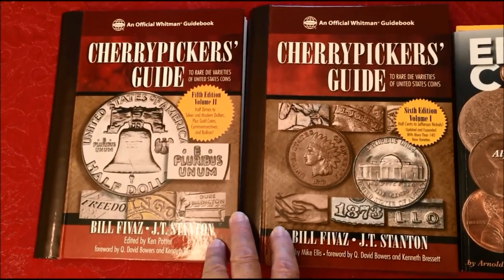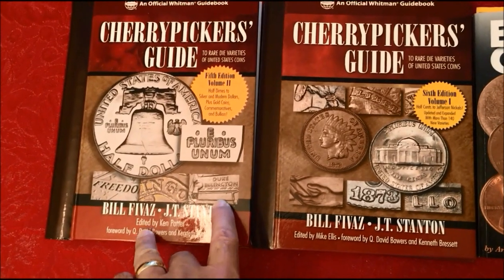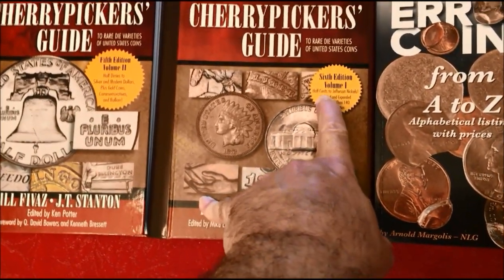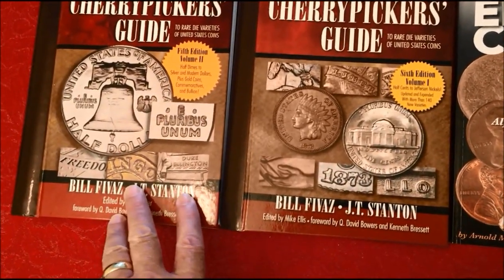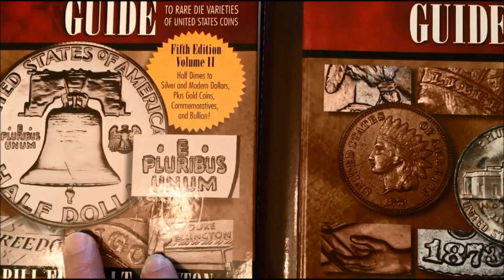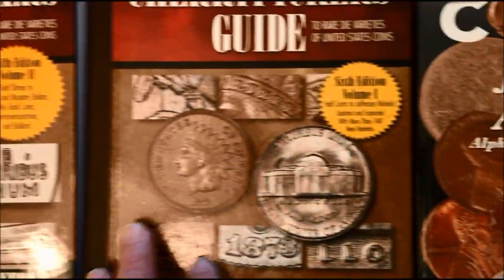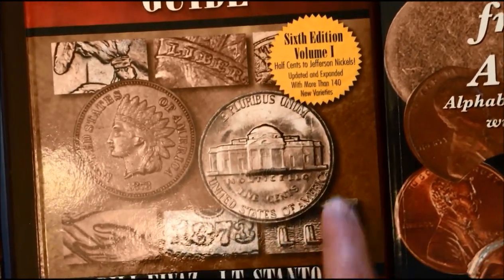The Cherry Pickers Guide has been around for quite a while, and the nice thing about it is it's updated fairly regularly, every couple of years anyway. This is the fifth edition volume two covering the Duke Ellington era, and the sixth edition volume one which just came out recently covers pennies, nickels, and dimes. Volume two covers quarters, half dollars, dollars, half dimes, silver and Morgan dollars.